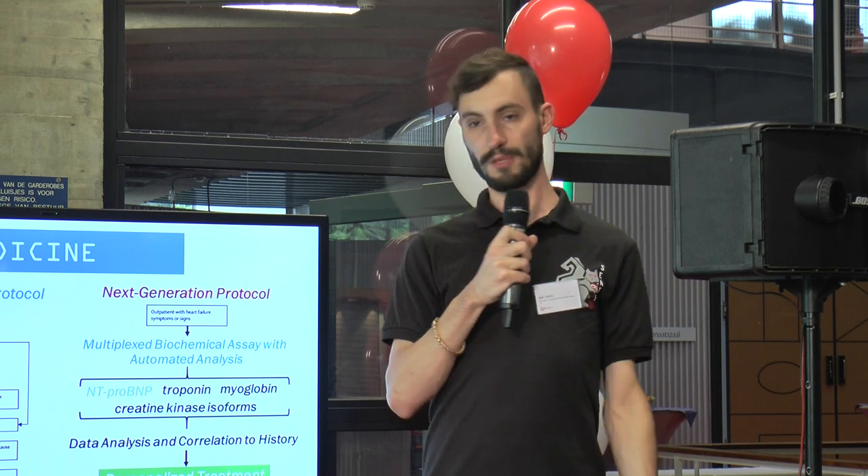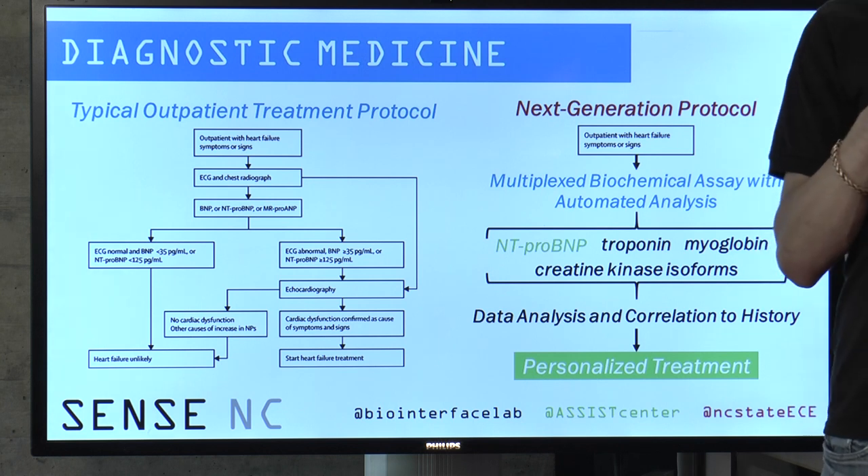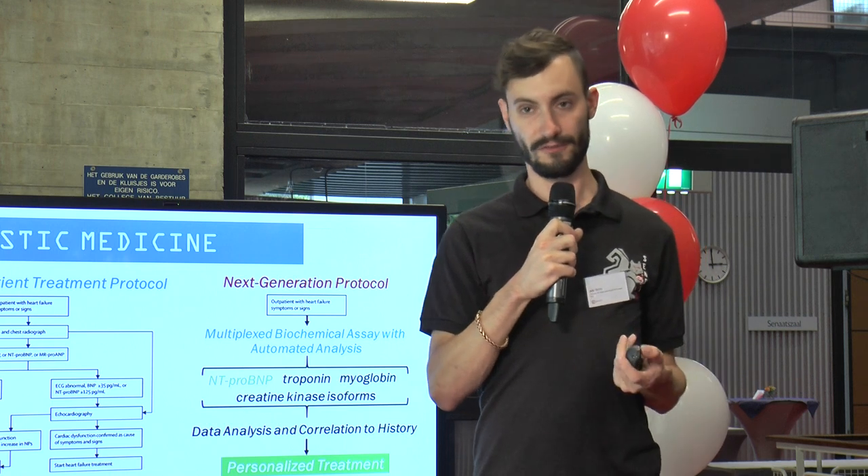Effectively, we're providing a multiplexed sensing method that takes a very small blood sample and very quickly and cheaply processes that for data related to the amount of BNP in the blood and thus the cardiovascular health of the patient.